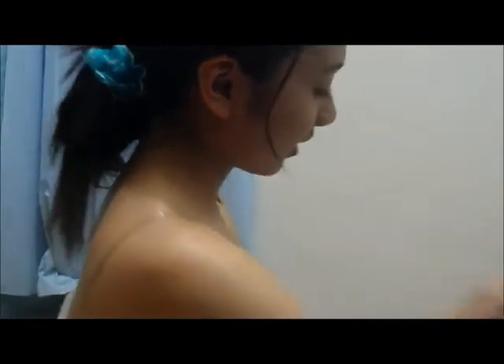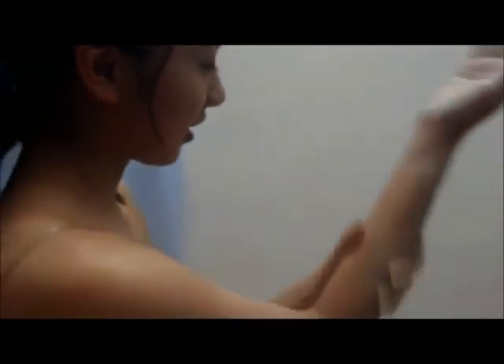It has an ultra-light, non-greasy texture making it perfect for daily use under makeup. It is non-sticky and fast absorbing, perfect for daily use.